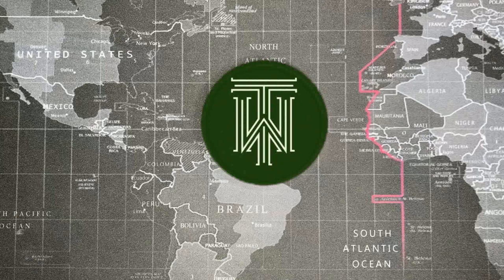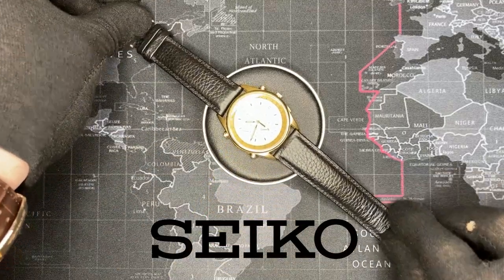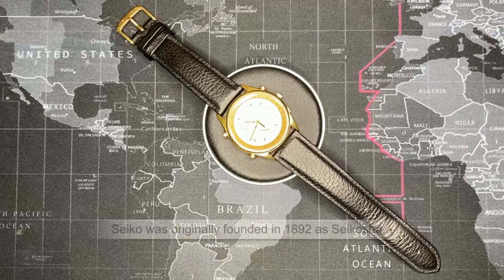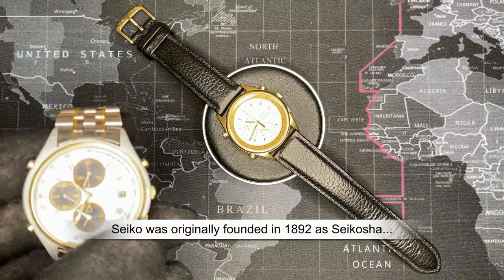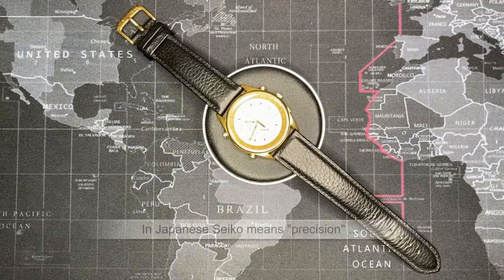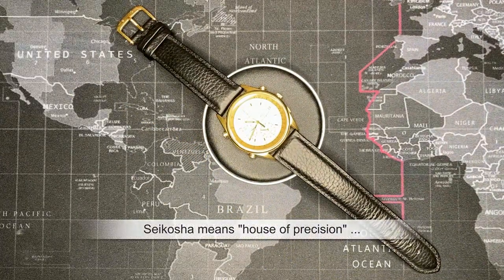Welcome back YouTubers. Today I've got a special watch review — a vintage quartz watch by Seiko. Many of you have seen these watches before; they came in a variety of different configurations and styles. This is a nice one. I still have to replace the crystal — there's a little crack — but it's got a bracelet. Here is a more of a NATO-style one. I have a bunch of these that actually work.